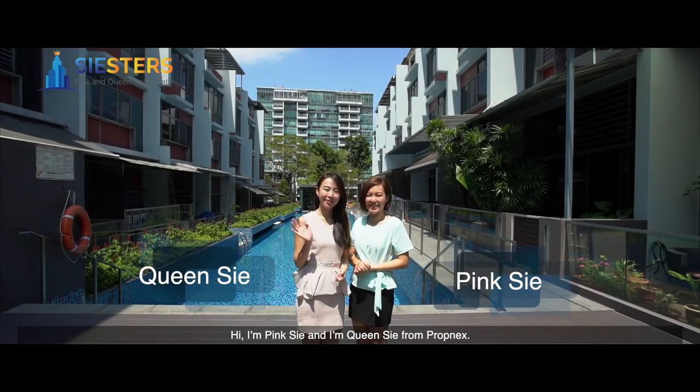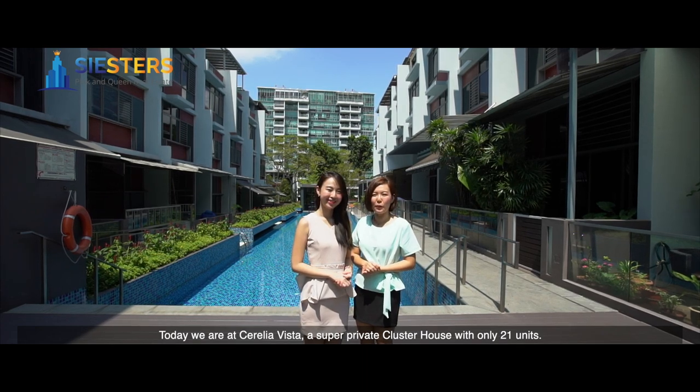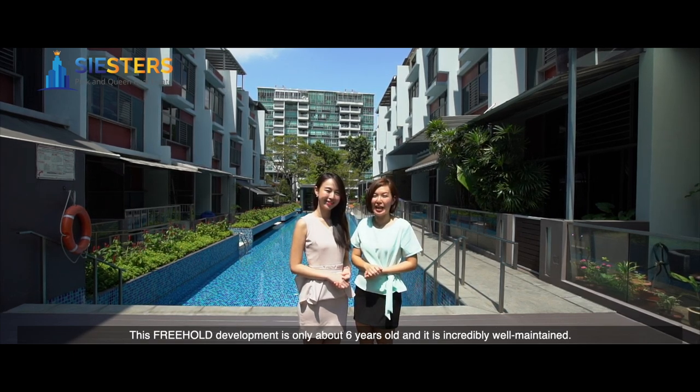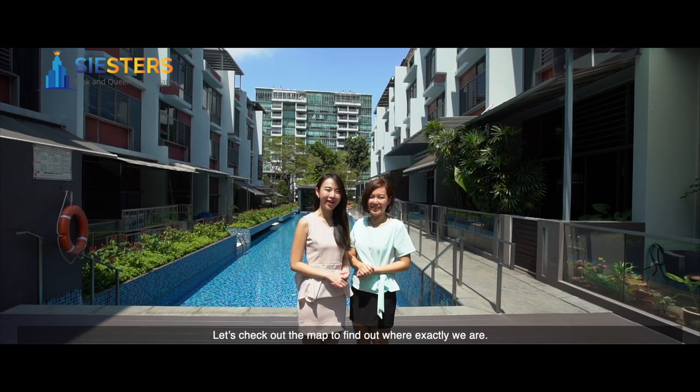Hi, I'm Ping C and I'm Queen C from Propnex. Today we are at Cerelia Vista, a super private cluster house with only 21 units. This freehold development is only about 6 years old and is incredibly well-maintained. Let's check out the map to find out exactly where we are.